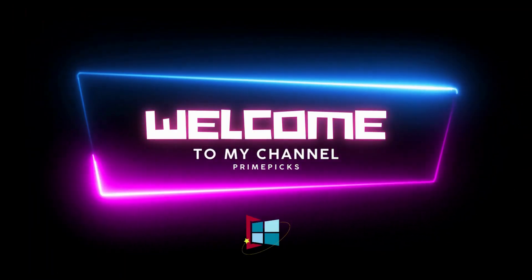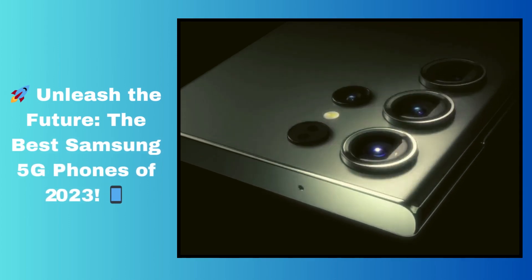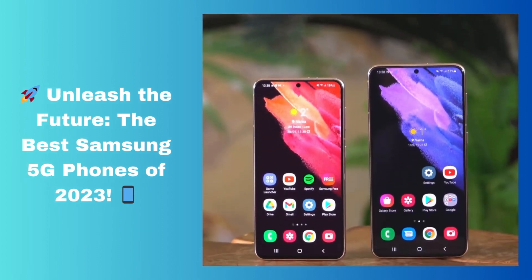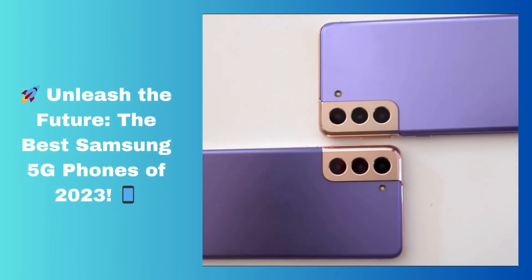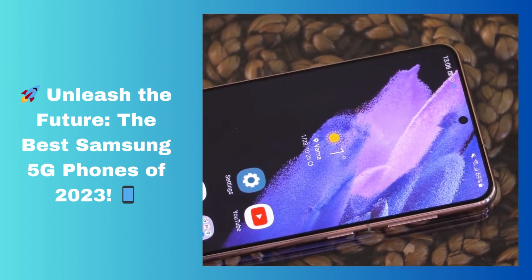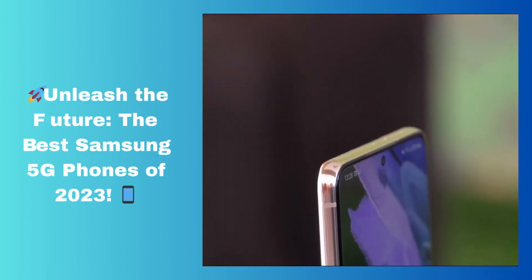Hi everyone, and welcome to my channel. Today, I'm going to be talking about the best Samsung 5G phones in 2023. Samsung has consistently pushed the boundaries of smartphone technology, and in 2023 they've got some incredible 5G options. Let's dive right in.